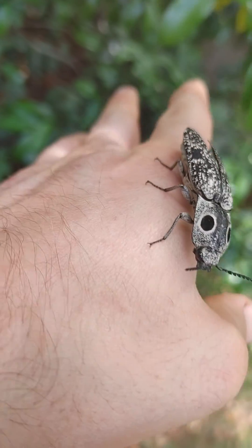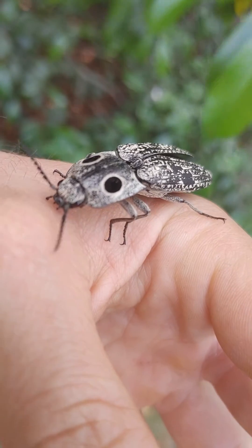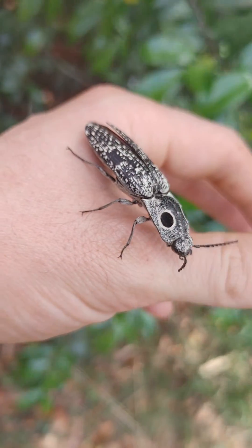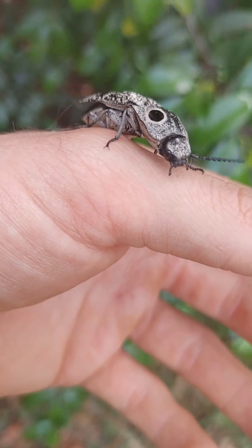Insects have six legs, and as you can see this guy has six legs — so that's a good indication. All beetles are insects; beetles are actually a category of insect. So that's good to know.